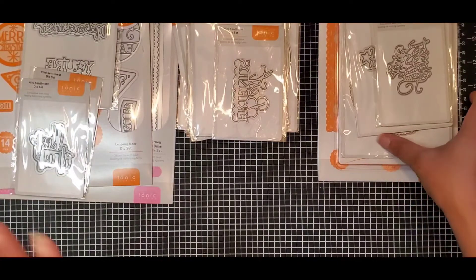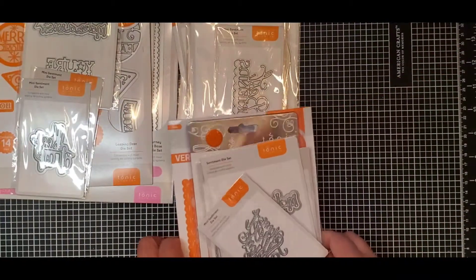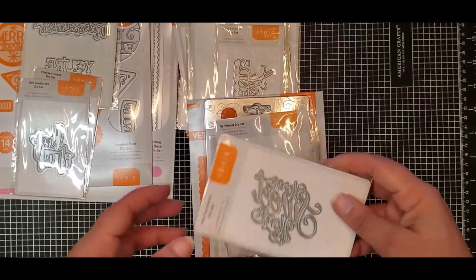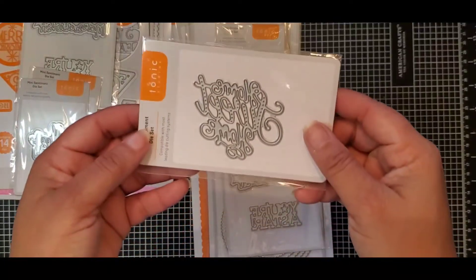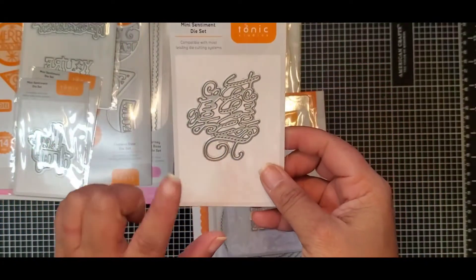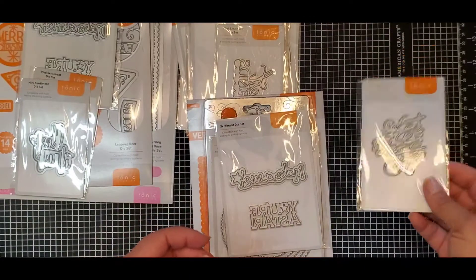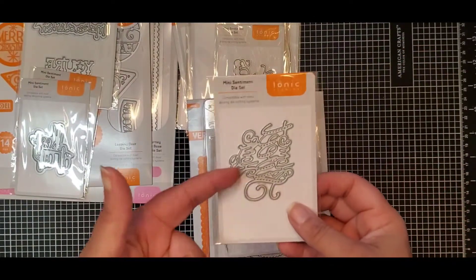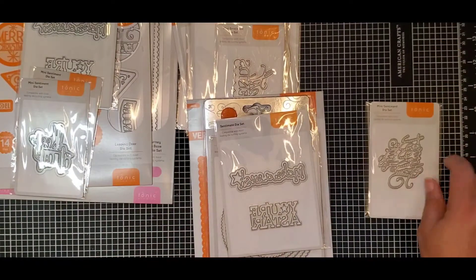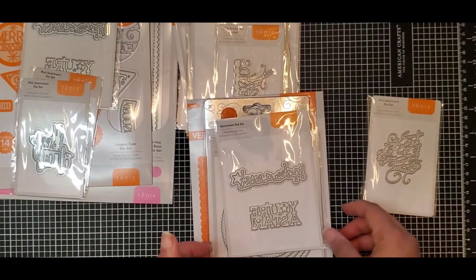This was one of the Wednesday midweek bundles. It's a die that says 'Home Sweet Home' — a nice little mini sentiment, perfect for cards or tags for someone moving into a new house or someone who's been away, especially someone that's been in the military. That would be a great one to put on a card for them. The number is 4241E.